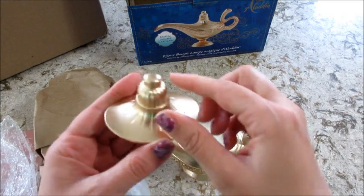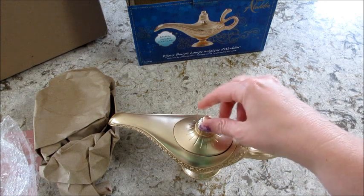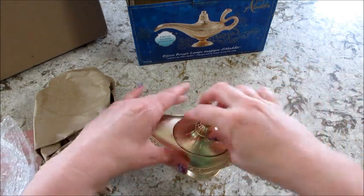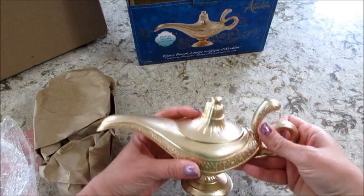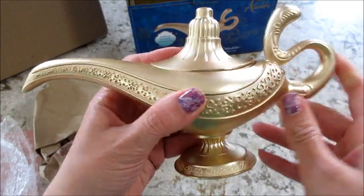All the details on there are super neat. Then we have the top — so cute! Let's see how that sits. Sometimes they have to sit a particular way — it's off a little bit, but I think that's just how it has to go.